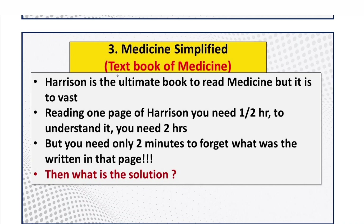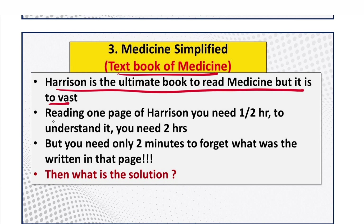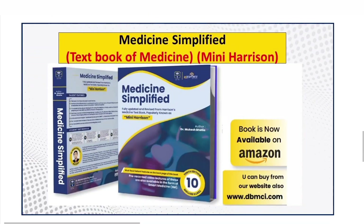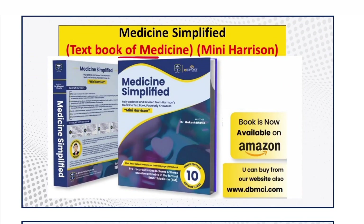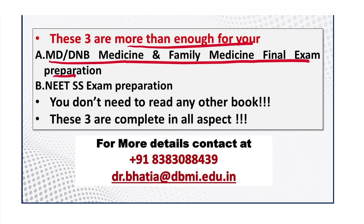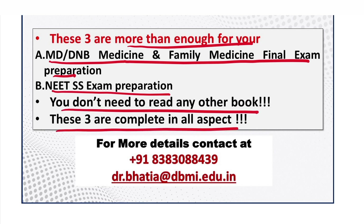Third, Medicine Simplified is a textbook of medicine — a mini-Harrison. Harrison is the ultimate book for medicine but it is too vast; you need half an hour to read one page and two hours to understand it. Medicine Simplified is a summary of what you need from Harrison and is also available on Amazon. These three resources are more than enough for MD, DNB Medicine, and Family Medicine final exam preparation.